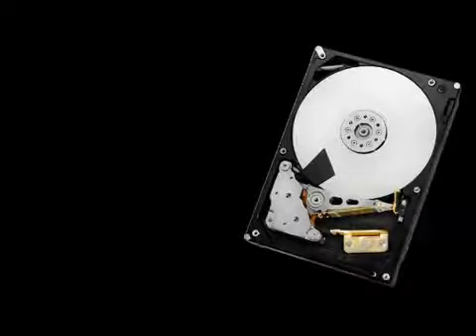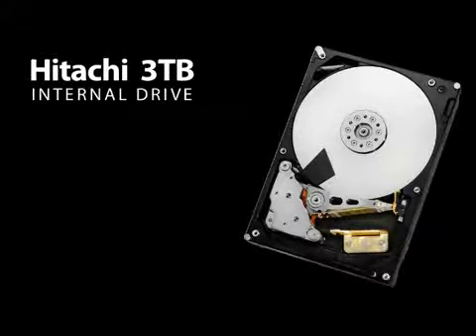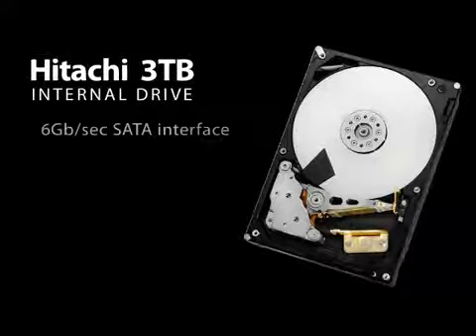The new DeskStar 3TB internal drive from Hitachi GST offers a huge boost in performance with its 6GB SATA interface along with a 64MB cache.